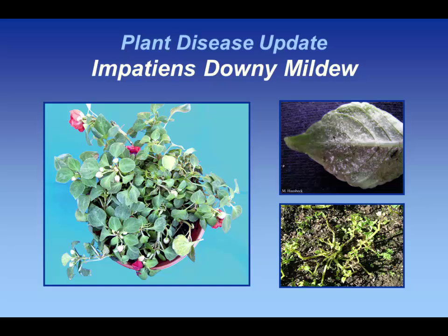It was kind of introduced, reintroduced in the states — probably been around — but it became a big issue about four years ago when there was a greenhouse that was producing standard impatiens that had a problem with the pathogen, didn't realize it, and then shipped plants out throughout most of North America, and so we had a real horrible time with it.